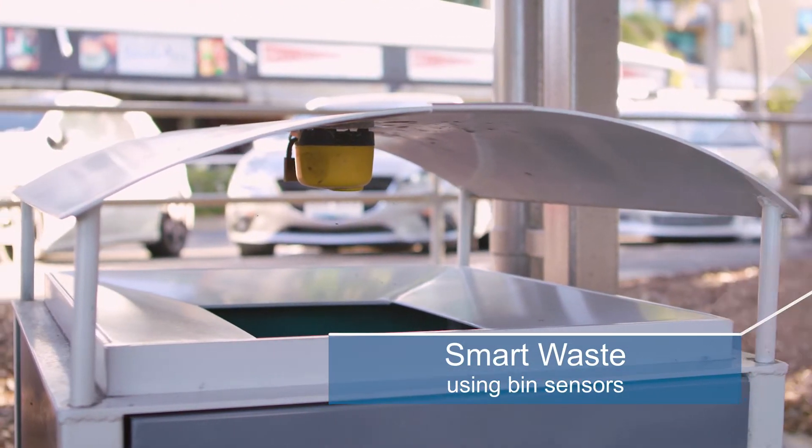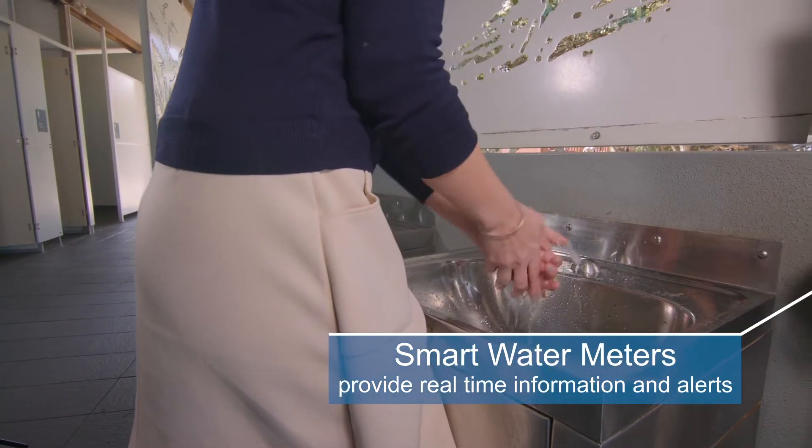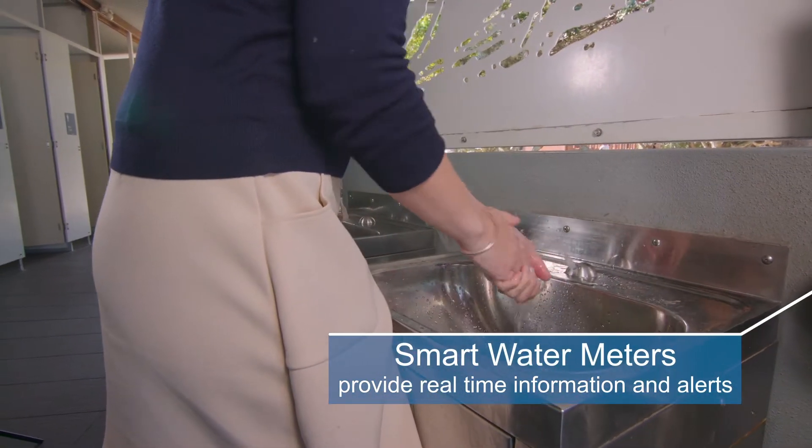Smart water meters that provide real-time information about water consumption and alerts so that leaks are repaired sooner.